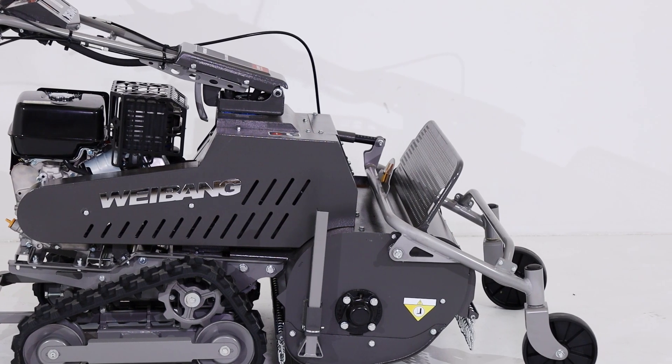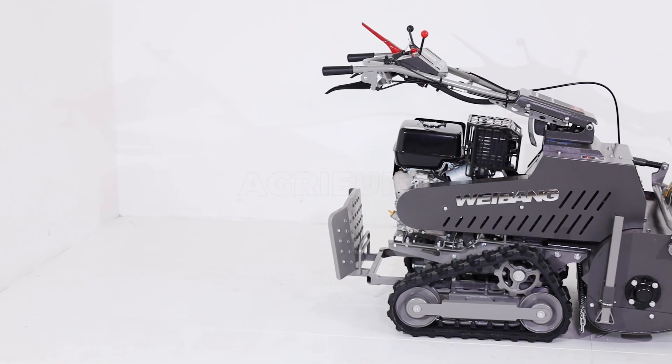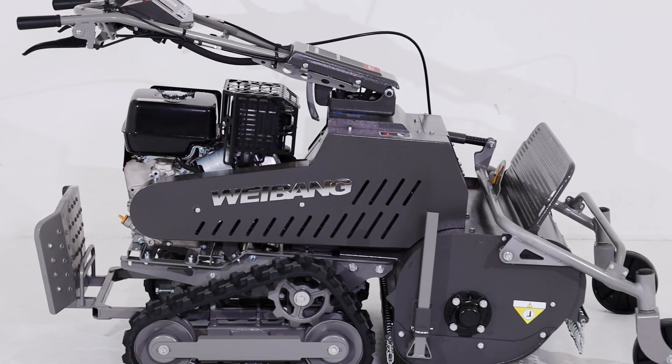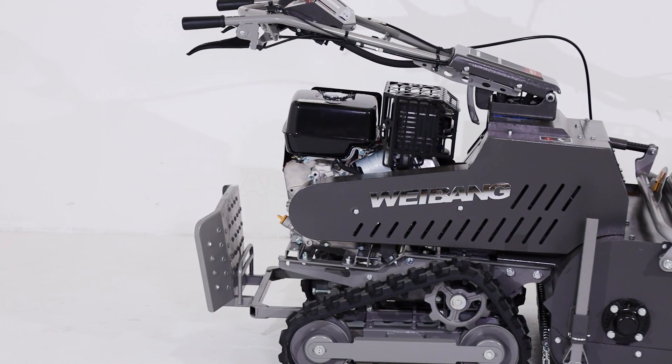Equipped with a powerful 392 cubic centimeters gasoline engine, it powers an electric motor that recharges the batteries and drives the roller via a direct belt transmission.